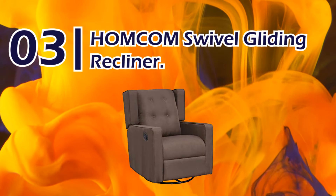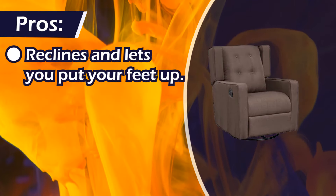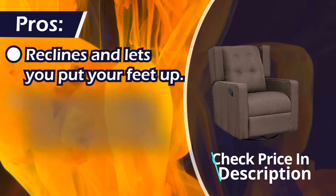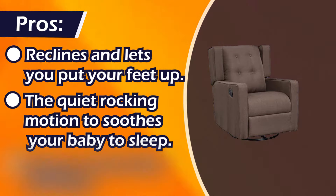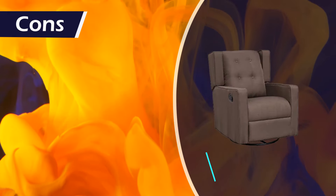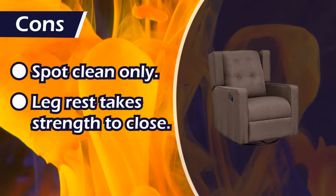Number 3: Humcom Swivel Gliding Recliner. Pros: reclines and lets you put your feet up, quiet rocking motion soothes your baby to sleep, super comfortable padding. Cons: spot clean only, leg rest takes strength to close.